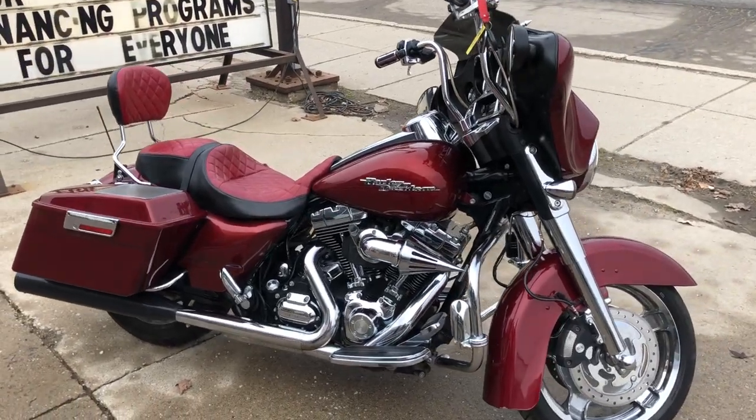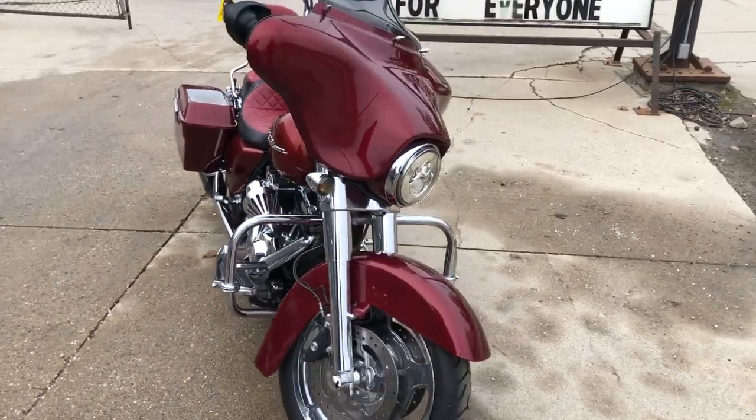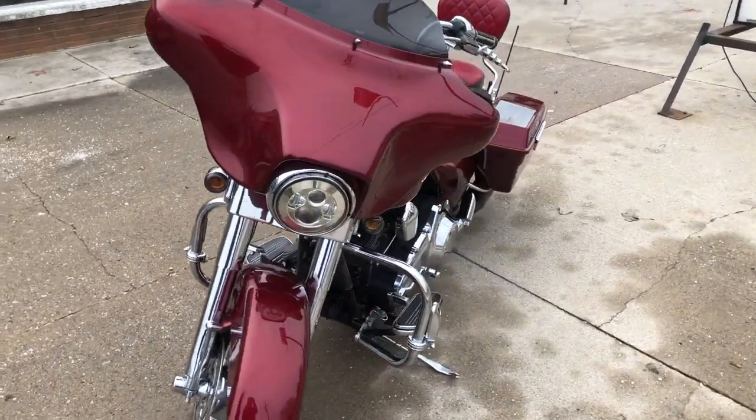Hey guys, ApprovalPowersports.com here doing some videos on some stuff that just rolled into the showroom. Got a 2009 Street Glide for sale — over four grand in extras. Take a close look.